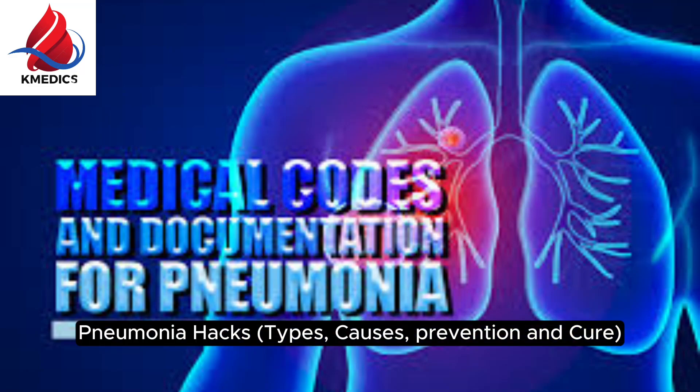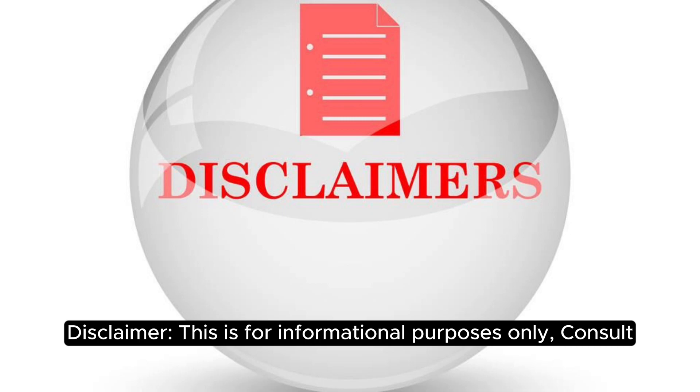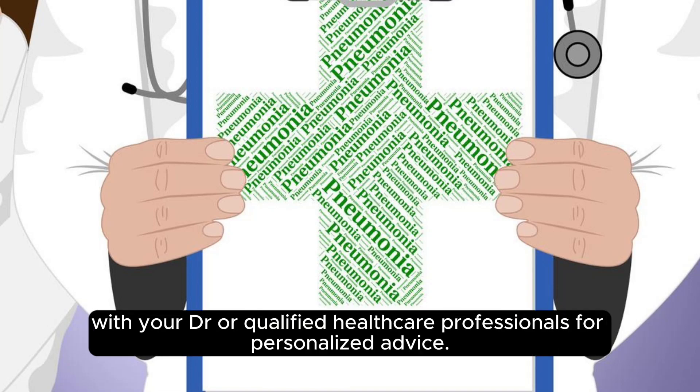Pneumonia Hacks: Types, Causes, Prevention, and Cure. Disclaimer: this is for informational purposes only. Consult with your doctor or qualified healthcare professionals for personalized advice.